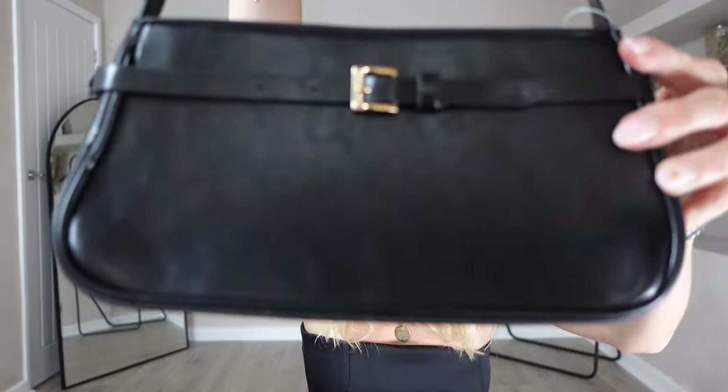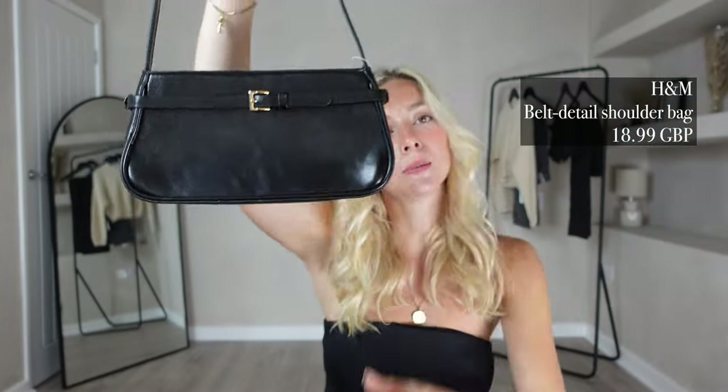For my next couple of items we're going to H&M, where I picked up some accessories that I thought would go perfectly with this dress. Here is the belt detail shoulder bag, which I picked up for £18.99. If you don't own a shoulder bag already I'd definitely suggest investing in one — you can wear them every single day and they make an outfit look so much more classy.